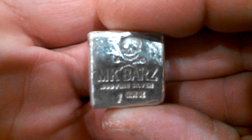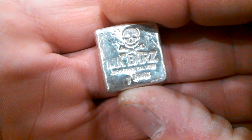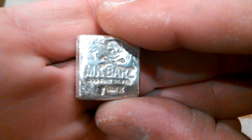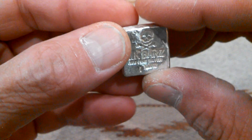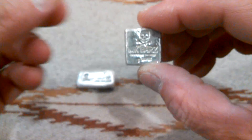Then I picked up my very first MK bar — a little one ounce. Very very nice. There you go Mike, my very first MK bar. Definitely would like to get a lot more though. You got a lot of cool stuff man.